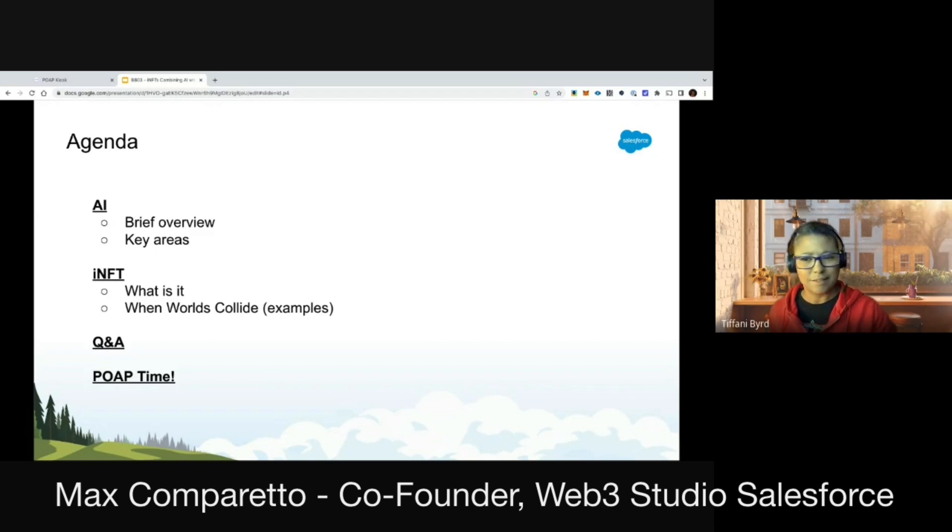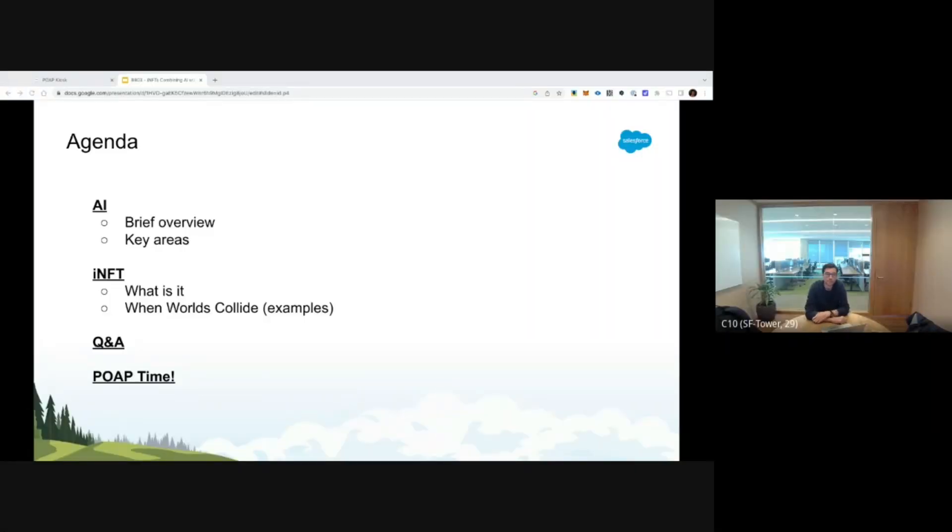Hey crew! I'm Gary Brandelier, based in San Francisco. You can hear my accent — I'm Belgian, I speak French. I've been at Salesforce for seven years, and we took this crazy idea of thinking about what we could do with what's coming up with Web3.